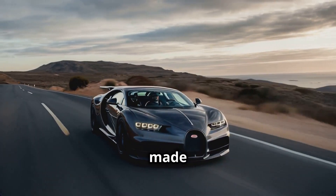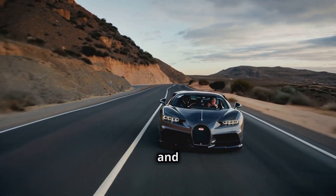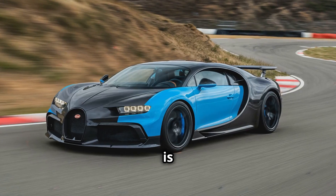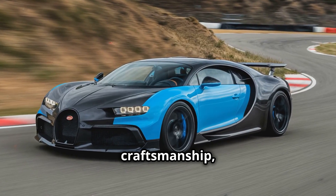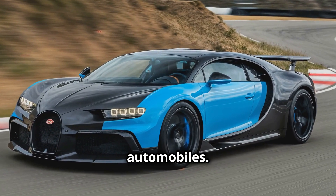The story of how Bugatti cars are made is a testament to the brand's dedication to perfection, passion, and innovation. Each car is a celebration of craftsmanship, engineering, and artistry, making it a true icon in the world of luxury automobiles.